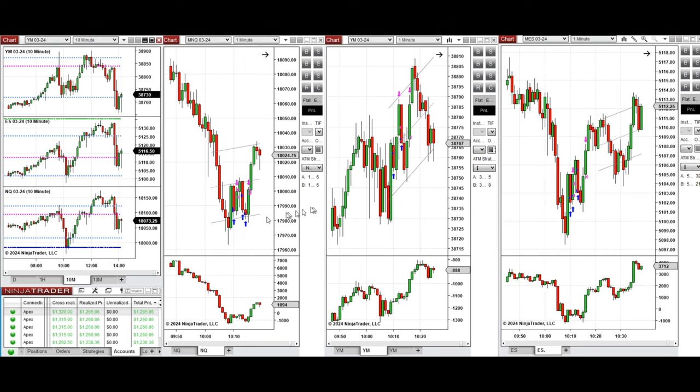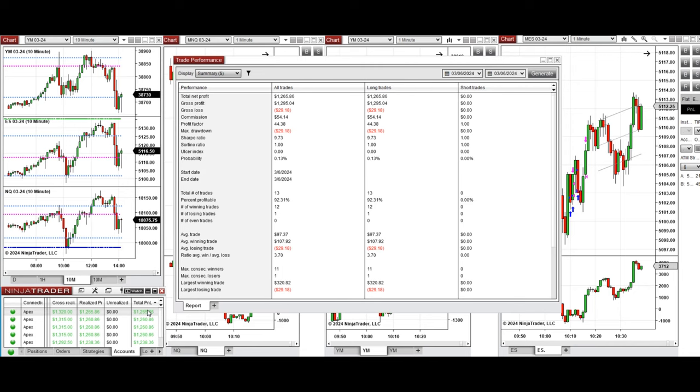All these signals were copied by copy trader to multiple Apex Trader Funding accounts. The performance on one of these accounts was positive, showing a profit factor of 44 with a 92% win rate from long positions taken, and an average win-to-loss ratio of 3.7. The largest winning trade was $320 and the largest losing trade was $29.